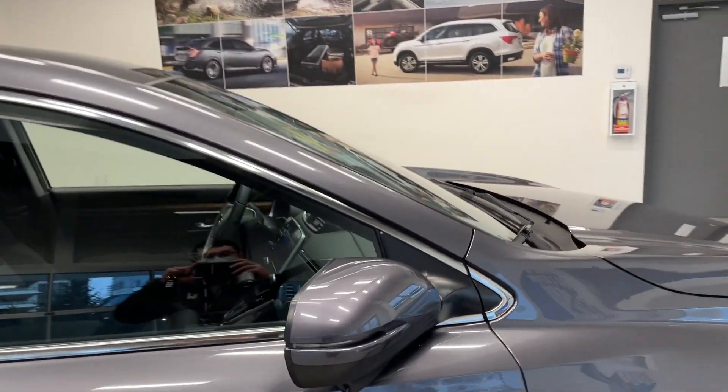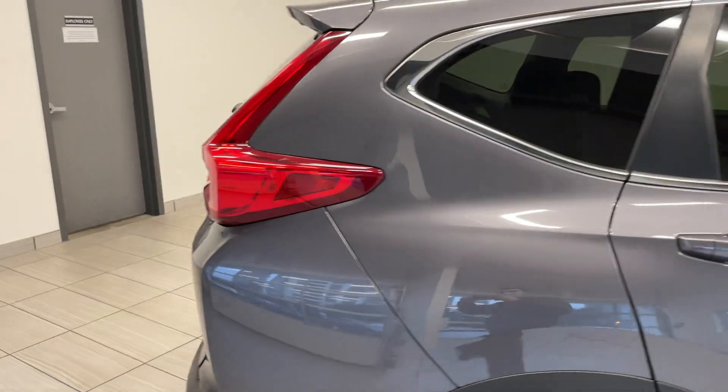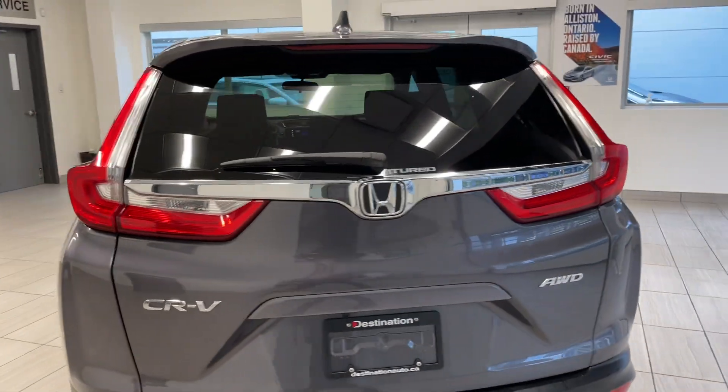One of my favorite features of the EX is actually that guy right there — Honda Lane Lock. You've got a camera for your blind spot. This CR-V also has all-wheel drive, which can be perfect for fall weather.